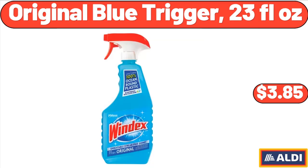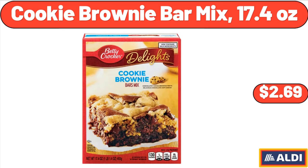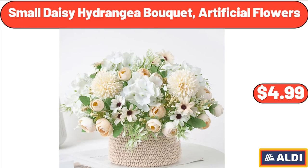Original Blue Trigger, 23 Fluid Ounces, $3.85. Cookie Brownie Bar Mix, 17.4 Ounces, $2.69. Small Daisy Hydrangea Bouquet, Artificial Flowers, $4.99.